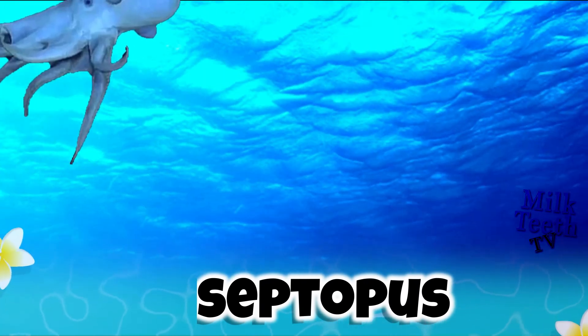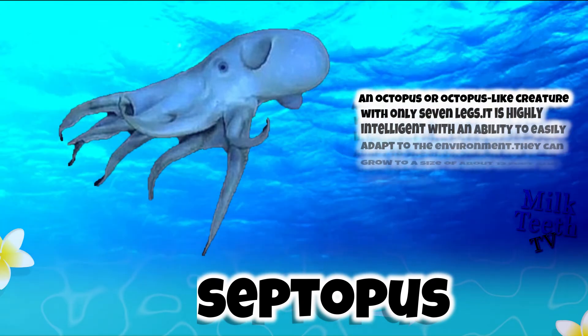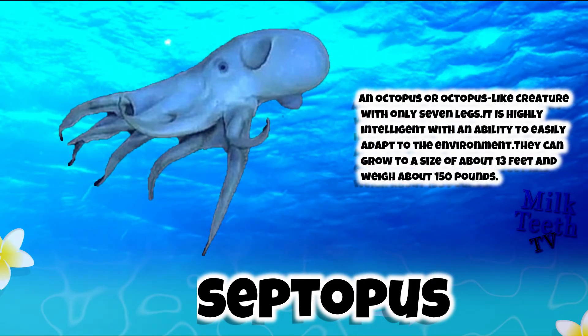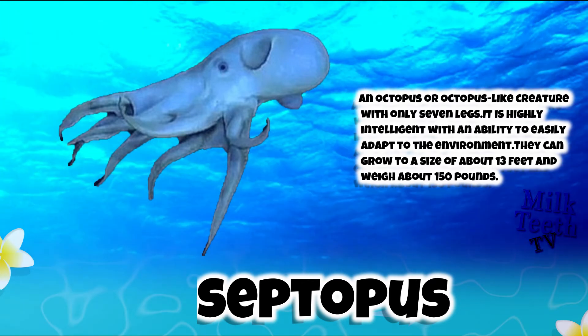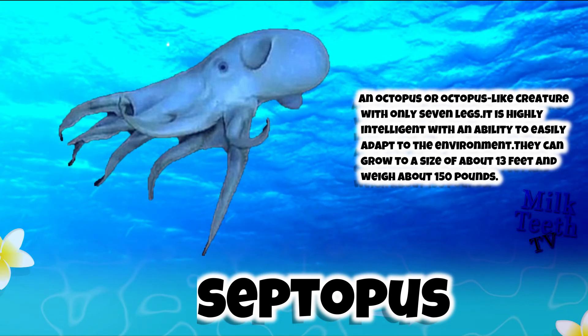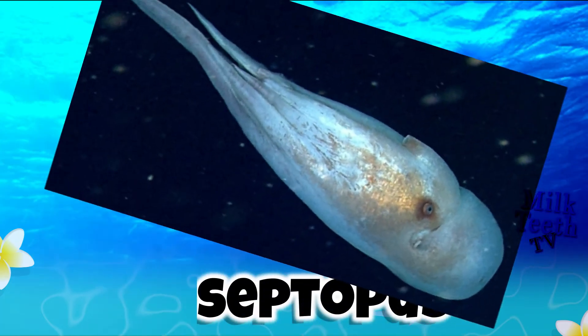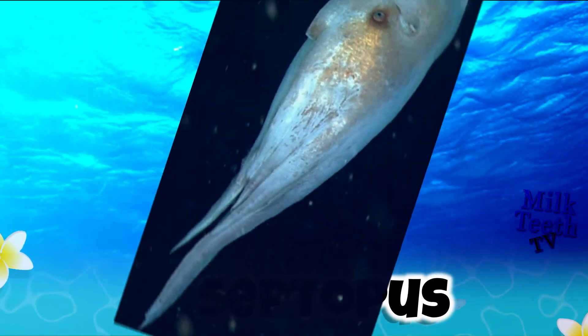The Septopus, or Seven Armed Octopus. It is an octopus-like creature with only seven legs. It is highly intelligent with an ability to easily adapt to the environment. They can grow to a size of about 13 feet and weigh around 150 pounds.